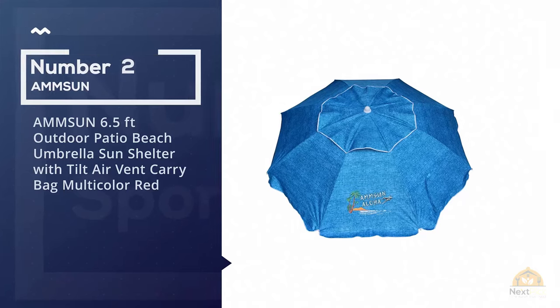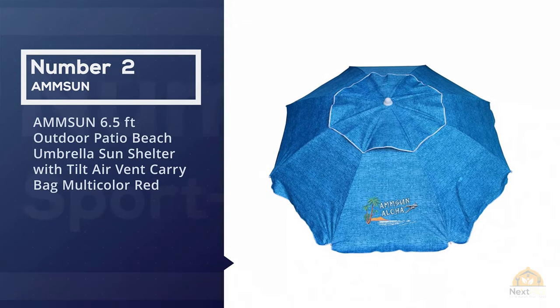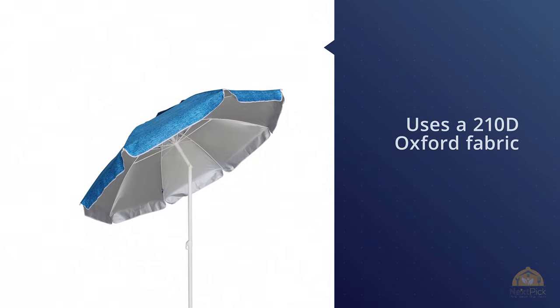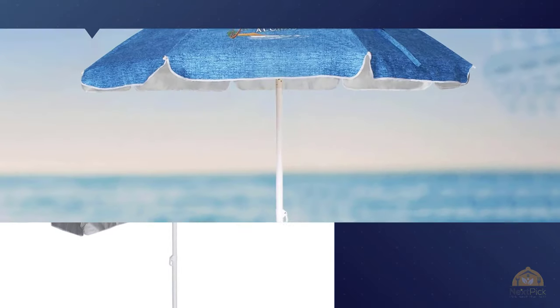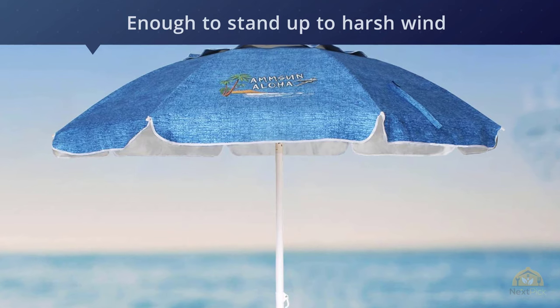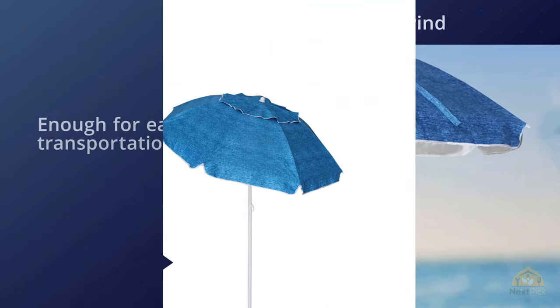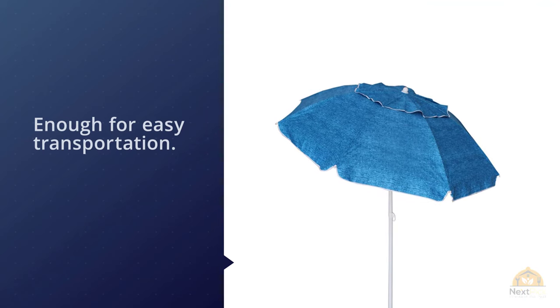Number two: Amson 6.5 foot Outdoor Patio Beach Umbrella with Tilt, Air Vent, and Carry Bag. Amazon's outdoor patio beach umbrella excels in each of the important features of a great beach umbrella. It uses a 210D Oxford fabric which protects against sun rays. The material is thick enough to stand up to harsh wind while being light enough for easy transportation, and it's supported by eight reinforced steel ribs.